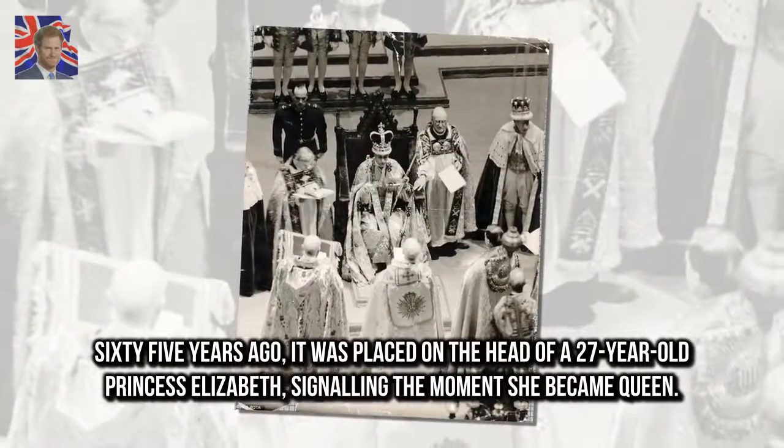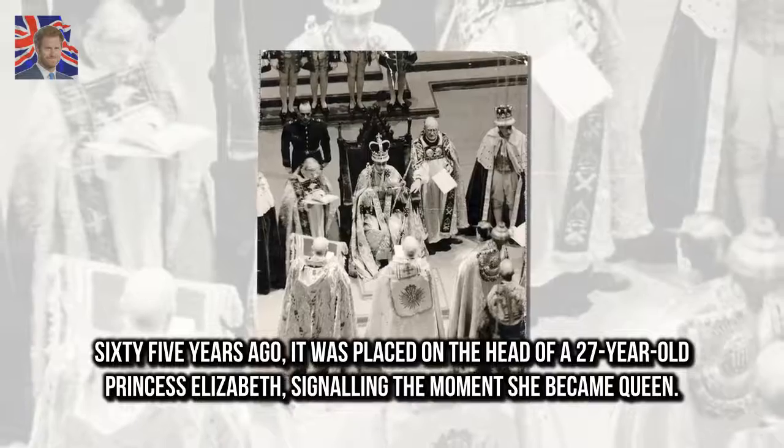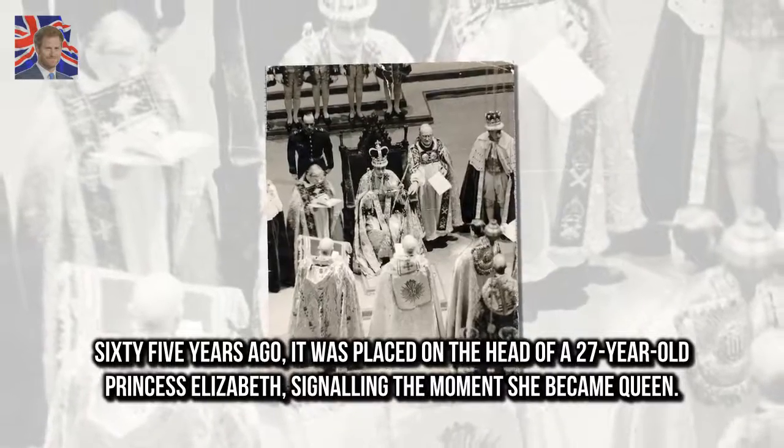65 years ago, it was placed on the head of a 27-year-old Princess Elizabeth, signalling the moment she became Queen.